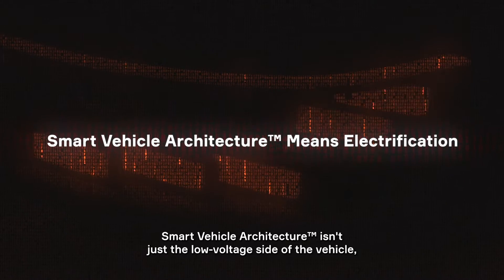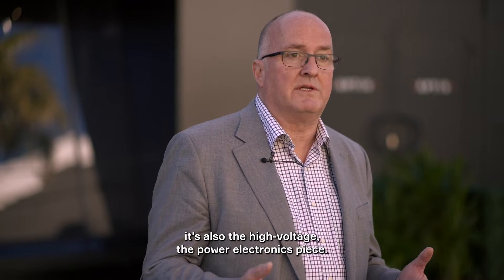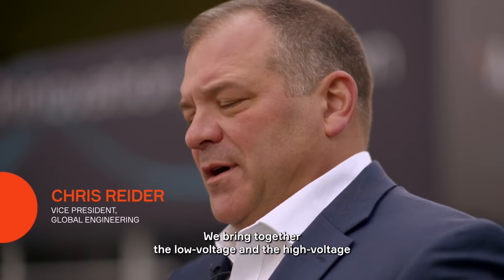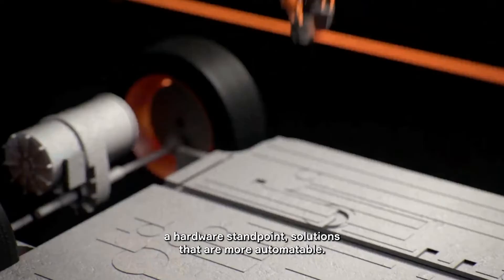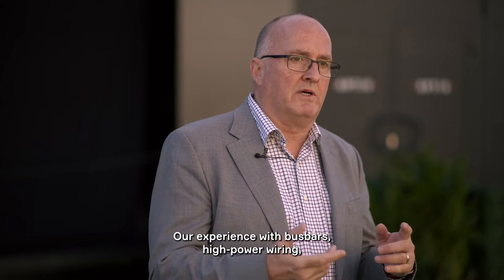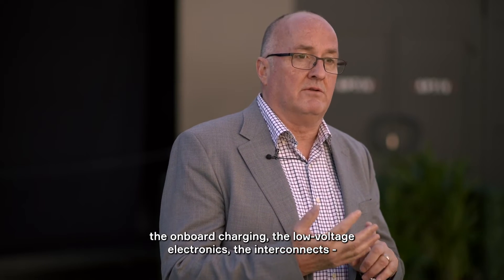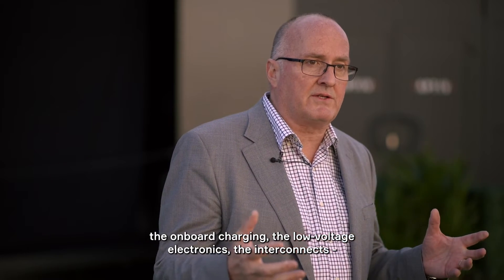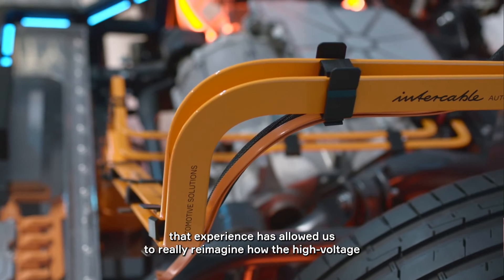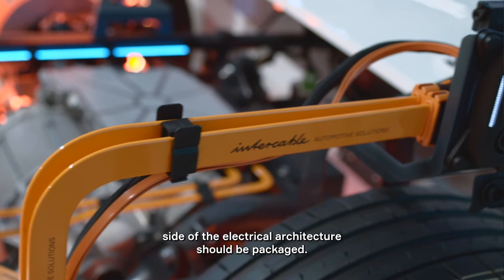The smart vehicle architecture isn't just the low-voltage side of the vehicle. It's also the high-voltage and the power electronics piece. We bring together the low-voltage and the high-voltage electrical distribution system. From a hardware standpoint, we're also going to see solutions that are more automatable. Our experience with bus bars, high-power wiring, the onboard charging, the low-voltage electronics, and the interconnects has allowed us to really reimagine how the high-voltage side of the electrical architecture should be packaged.